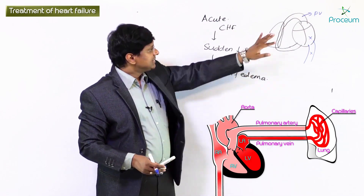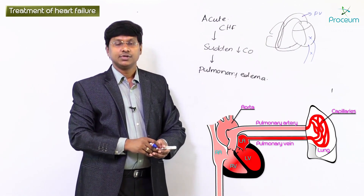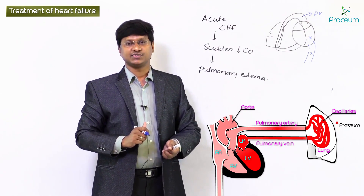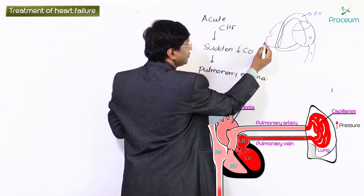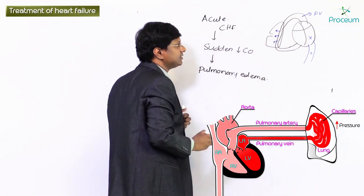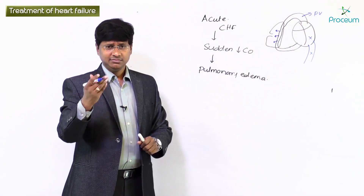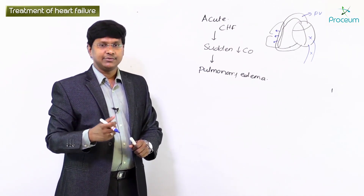The blood into the pulmonary capillary is coming from the right ventricle, but it is unable to move in the forward direction because of left heart failure. So the pulmonary capillary pressure increases. Once the pulmonary capillary wedge pressure increases, the fluid from the pulmonary capillary will enter into the interstitium of the lung. Initially fluid enters the interstitium, and subsequently fluid enters the alveoli, resulting in alveolar edema or pulmonary edema.